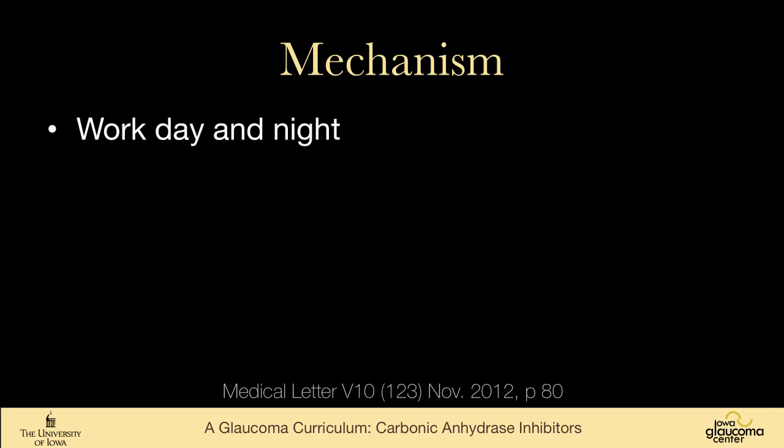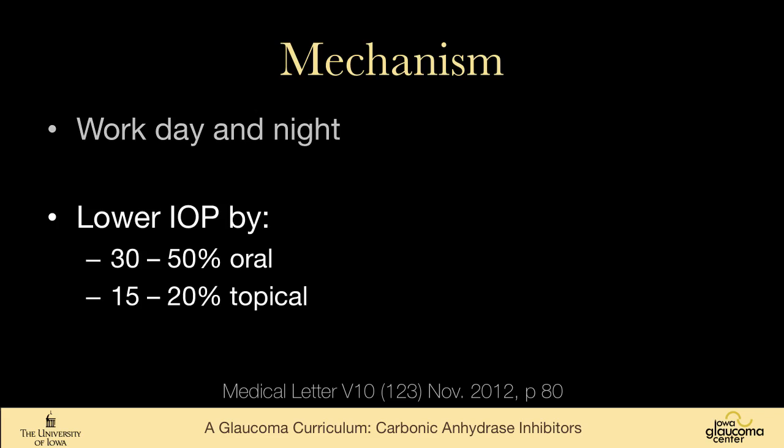Unlike timolol and alpha-agonists like brimonidine, carbonic anhydrase inhibitors work day and night, which is an advantage. They lower intraocular pressure by up to 50% if taken orally, but more typically 15% to 20% when taken topically.